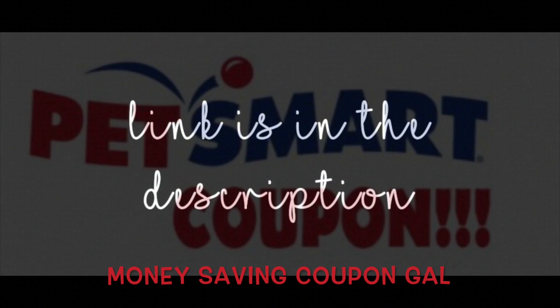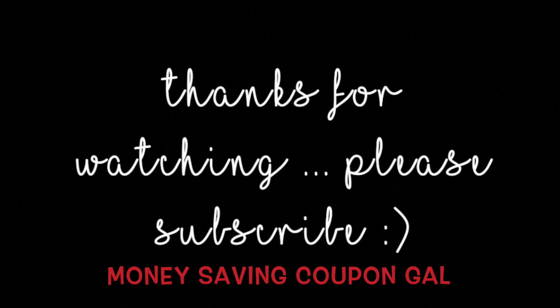The links are in the description. Thanks everyone for watching — please click like and subscribe so I know you're enjoying these freebies, and I will keep them coming. Thanks everyone, until next time, bye!